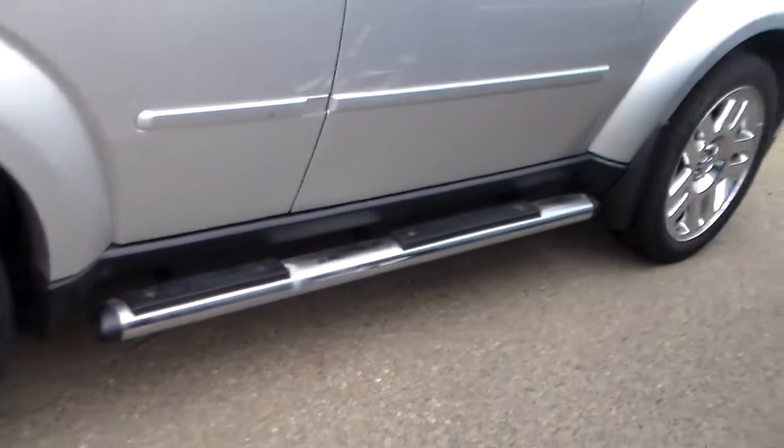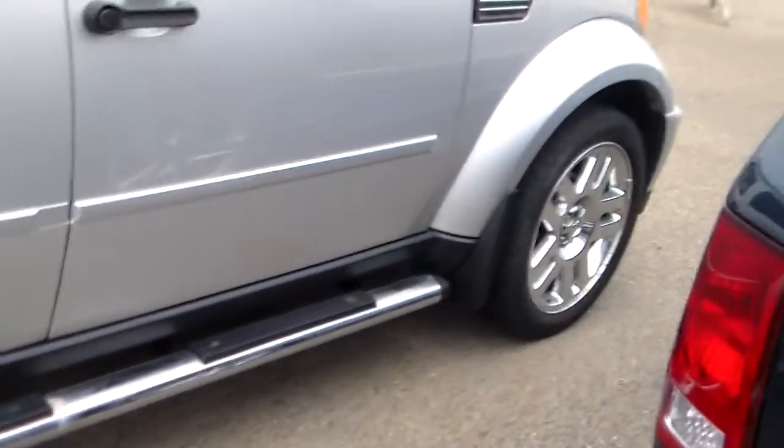The Nitro has nice aluminum wheels. It has side steps. This is the right side of the vehicle. The windows are darkened so people can't see into the back seat or the back storage area.